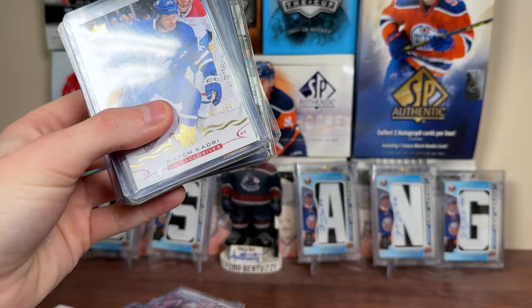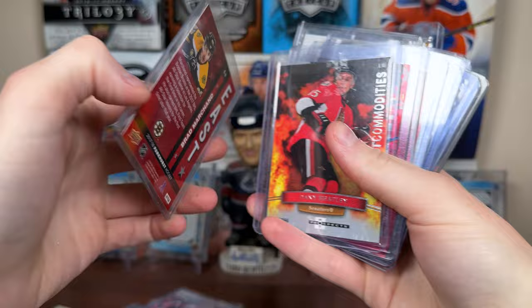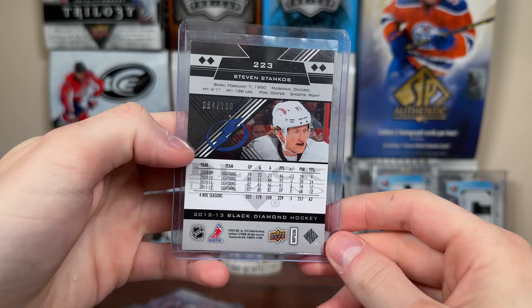He has some exclusive duplicates. There's a Nazem Kadri 18 of 100. Got Phil Tim Hortons 16-17. Matthews Canvas 19-20. Brad from 17-18 Parkers. Got some Hot Commodities from 07-08 — Clear Hot Prospects. The 999 of Heater. Nice. Got a Red Prism Bobby Ryan 17-18 to 199. Got a 12-13 Black Diamond Ruby all-star, quad diamond — Steven Stamkos, 84 of 100. That's really nice.